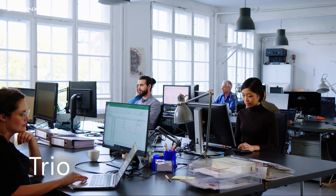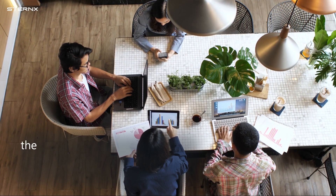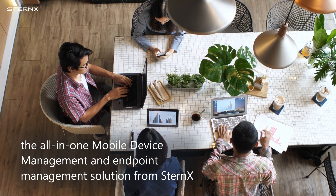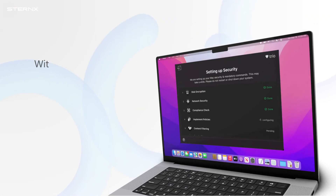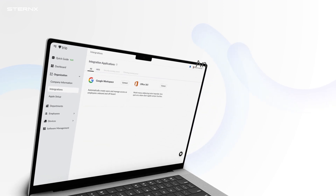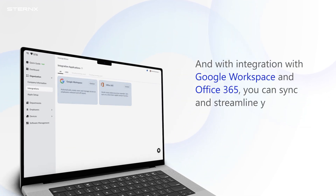Building on the success of Safe School, we introduced TRIO — the all-in-one mobile device management and endpoint management solution from Stornix. With TRIO, you can easily manage your applications and policies, ensuring that your devices are always up-to-date and secure. And with integration with Google Workspace and Office 365, you can sync and streamline your workflow and increase productivity.